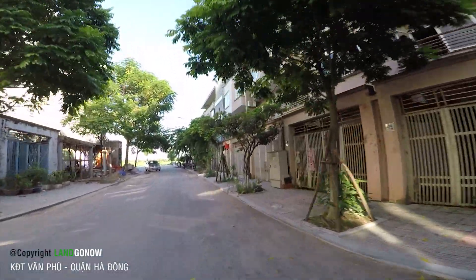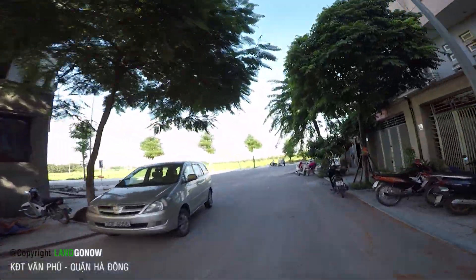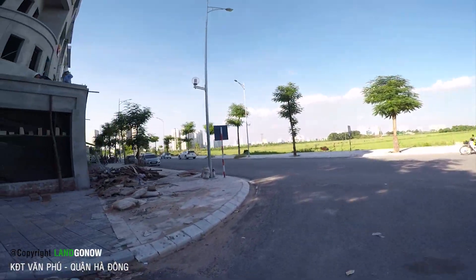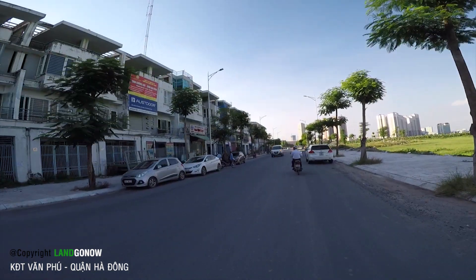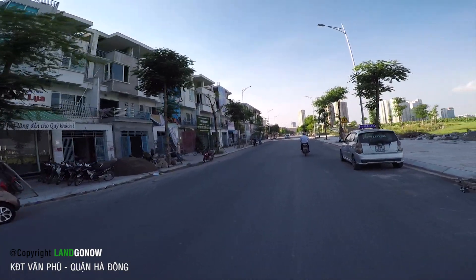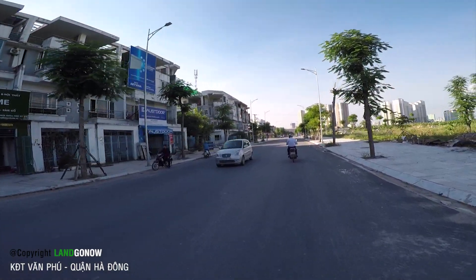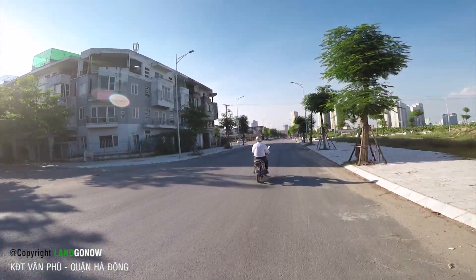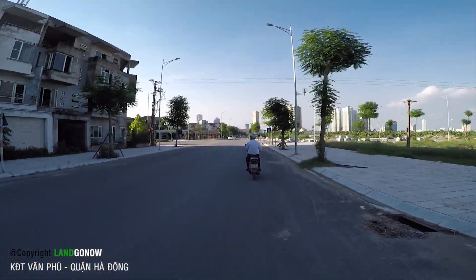Có đáng tiếc không? Để như thế này thì đáng tiếc. Nhưng mà đây chỉ là một trong những nơi rất ít ở Hà Nội có như thế thôi. Phía ngoài này thì trong nó thông thoáng hơn. Đây có cái khu biệt thự đó - bây giờ mình chạy lên khu biệt thự thôi.